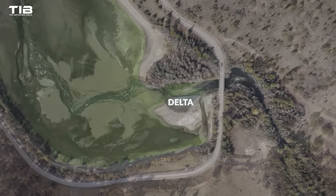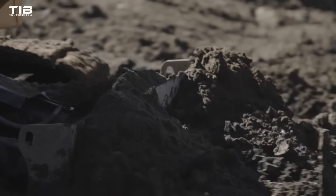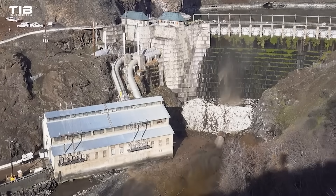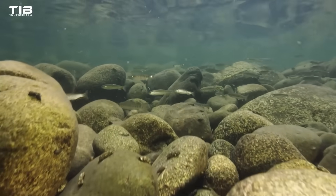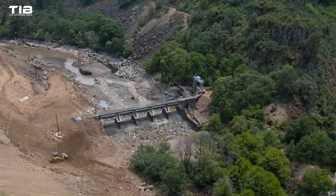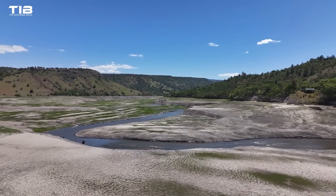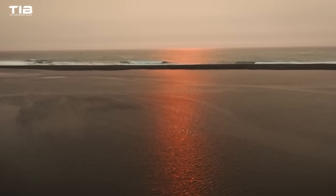Once the reservoirs are drained, the final phase begins: the complete removal of the remaining dams. Each dam will be dismantled using a combination of mechanical demolition and controlled blasting, with debris carefully managed to minimize environmental impact. Materials like earth and concrete rubble will be repurposed wherever possible, such as filling scour holes and creating new habitats for fish and wildlife. The Klamath River dam removal project is a testament to human ingenuity and our evolving understanding of our impact on the natural world — a bold step toward restoring a river altered for over a century, and a beacon of hope for a future where humans and nature coexist in harmony.